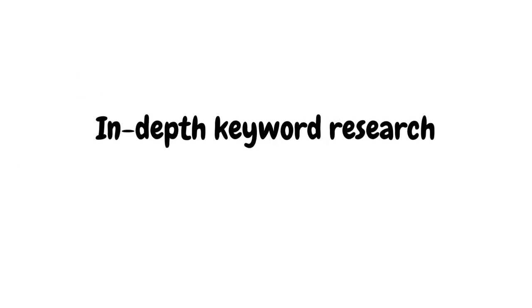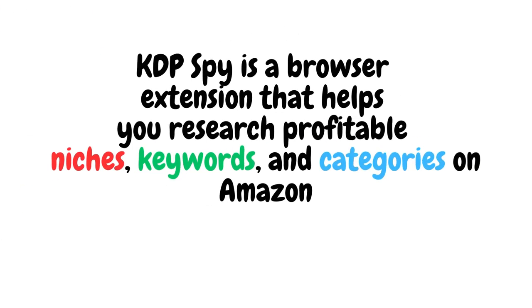KDP Spy also offers in-depth keyword research, helping you find the most profitable keywords for your book and ensuring your target audience can easily discover your content. In a nutshell, KDP Spy is a browser extension that helps you research profitable niches, keywords, and categories on Amazon, providing real-time data on book rankings, estimated sales, and more.